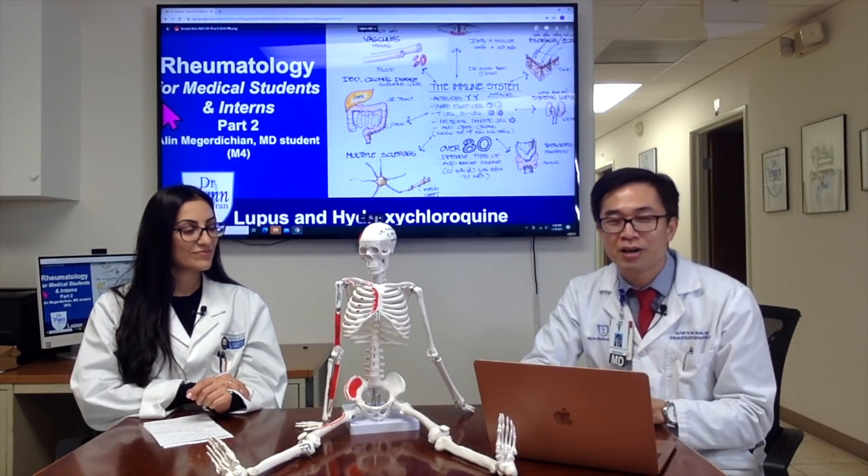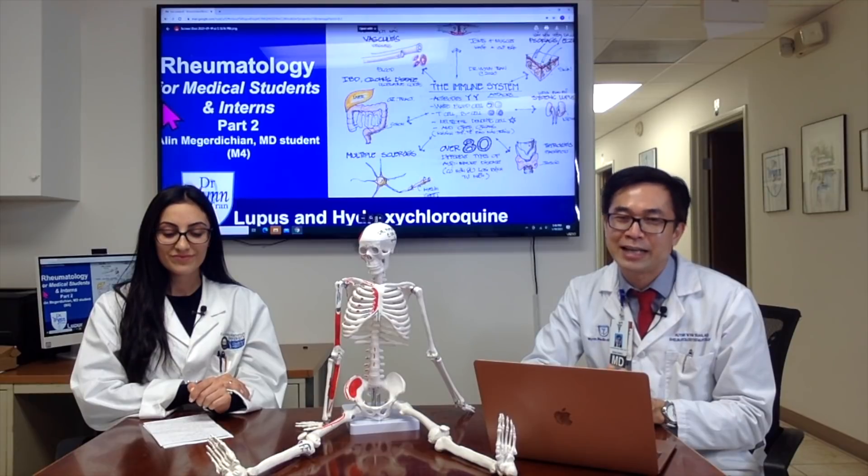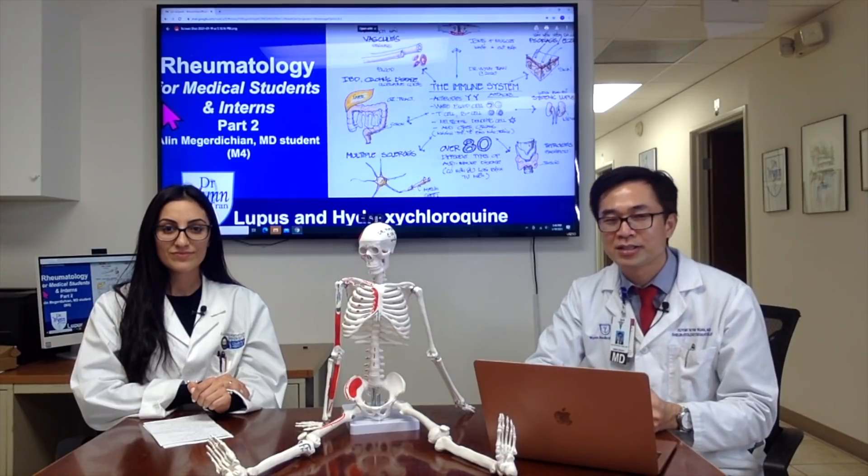Thank you for watching Rheumatology for Medical Students and Interns, where we provide basic knowledge about rheumatology conditions.